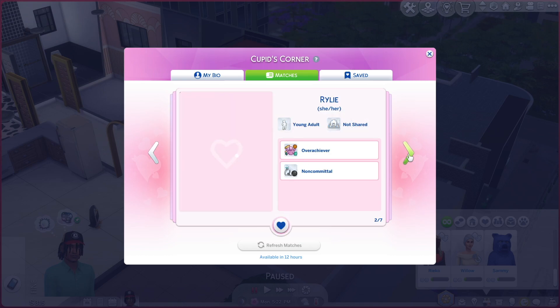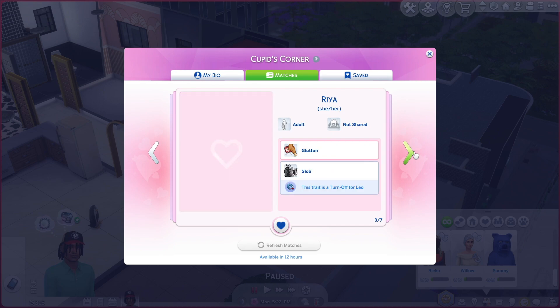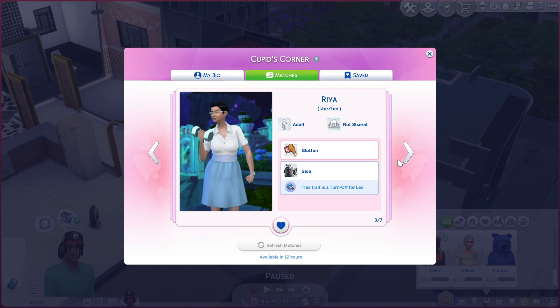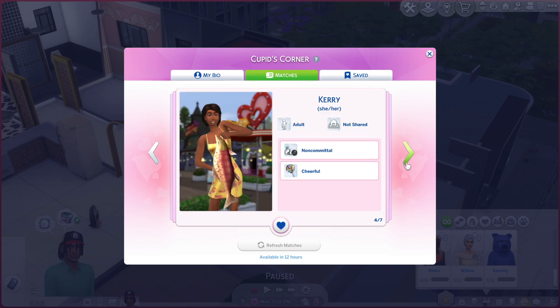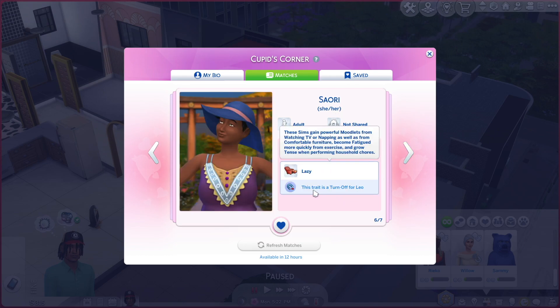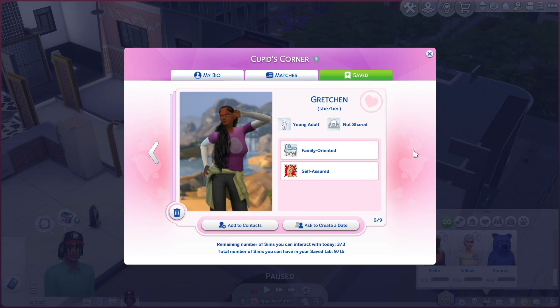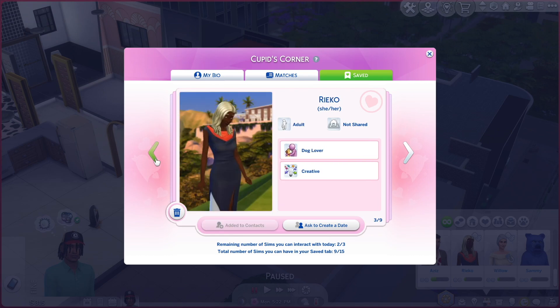We have Hajar — she's a perfectionist but family oriented, she's an adult so she probably wants a baby immediately. Riley is an overachiever but non-committal — skip her. Raya is a slob, which is a turn-off for Leo, and she's a glutton. Carrie is non-committal but cheerful. Claudia is materialistic and a party animal — she can't be materialistic with us because we literally have 300 simoleons. Saori is lazy — no. Gretchen is family oriented, self-assured, and a young adult — let's save her, she's catching my eye.